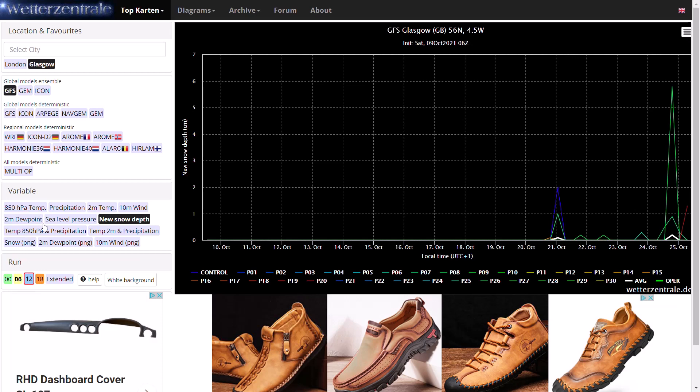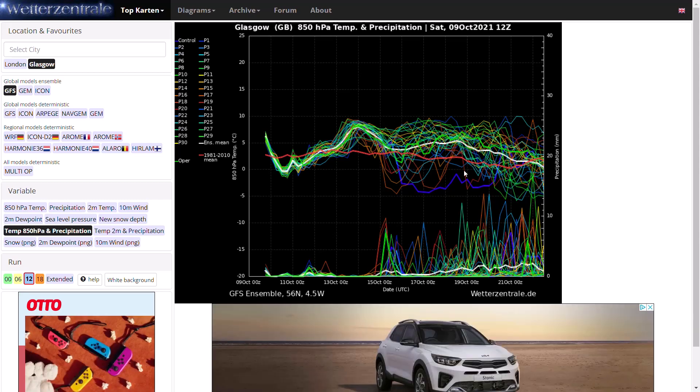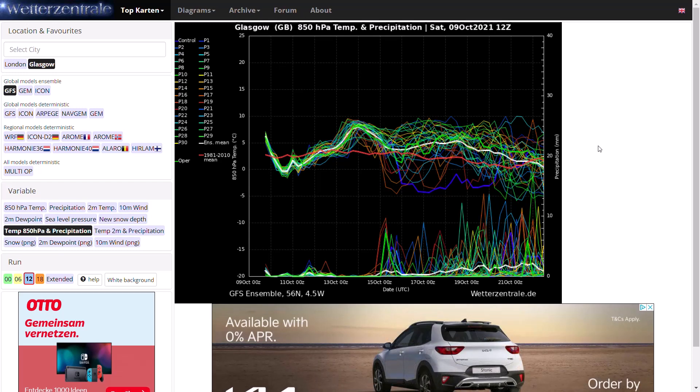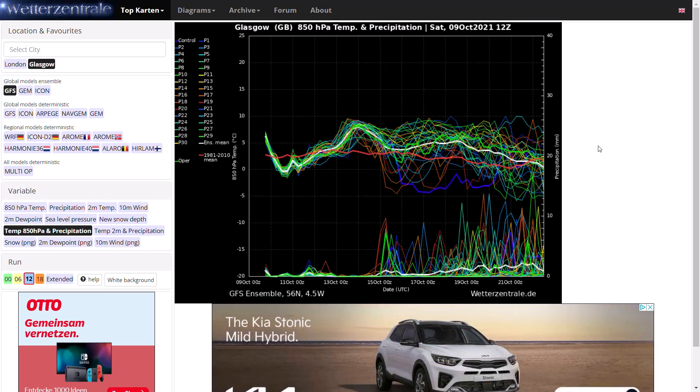Looking at the 12Z ensembles for Glasgow, you can see again a lot of uncertainty in the mid to long range. More precipitation spikes coming up and a lot of uncertainty in the temperatures. The majority are going for around average or maybe above average conditions, especially around the 17th-18th, but we still have those five or six members going for something a bit colder. It all depends on what happens with that blocking, and we'll have to keep an eye on that.